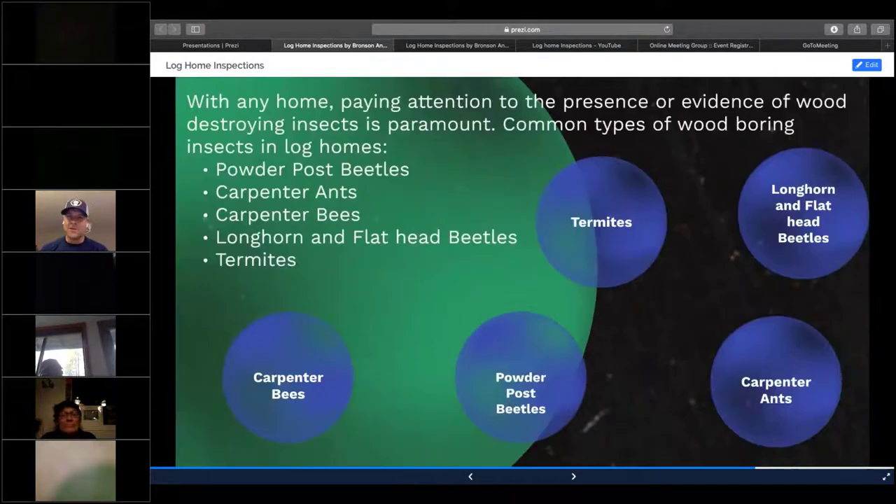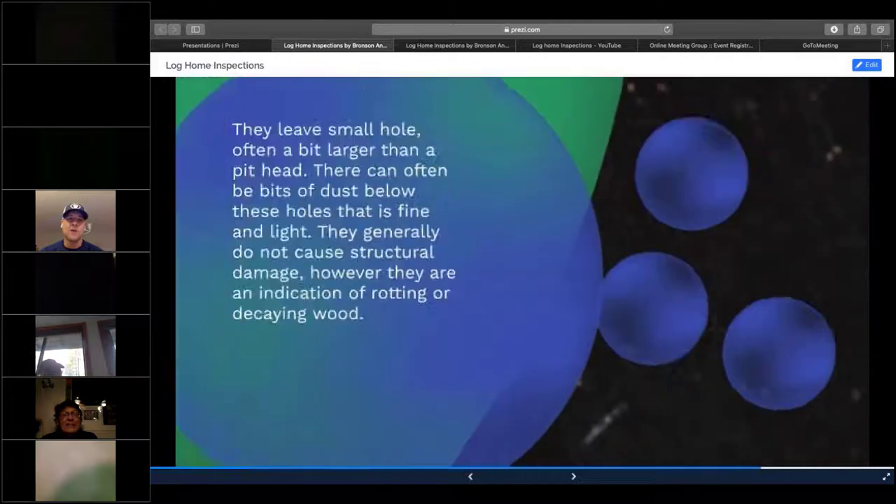Wood-destroying insects are a big issue for log homes because the log structure is wood and insects love wood. You can't get rid of oxygen or the food source, but often we can get rid of the water source. The most common ones you see on a log home are powder post beetles, carpenter ants, termites, and carpenter bees. We'll start with powder post beetles.